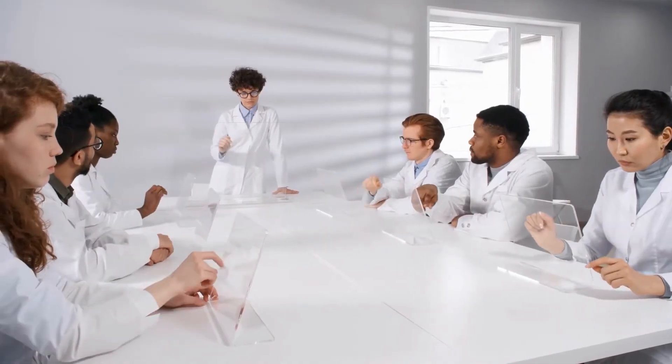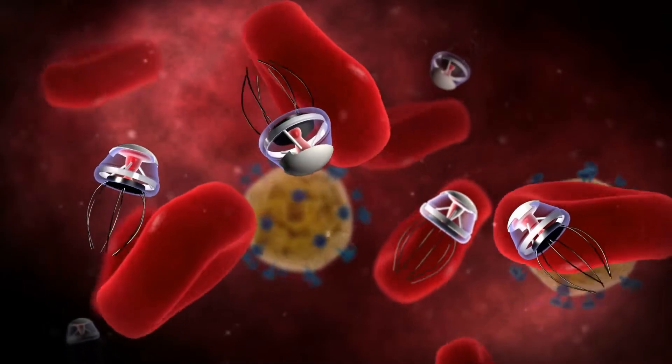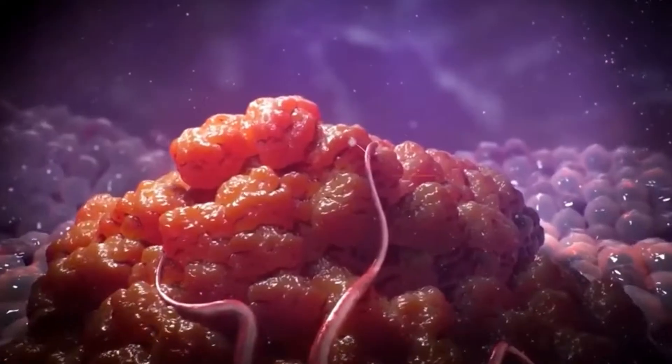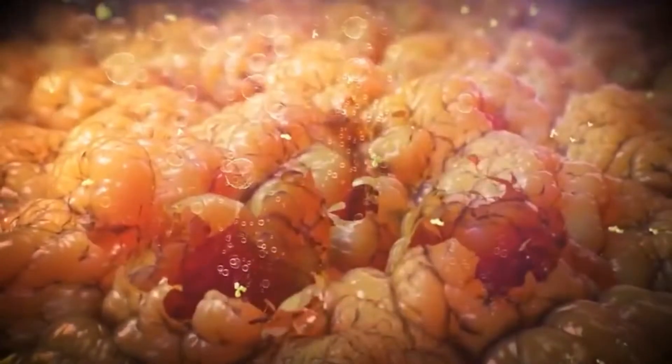Nanobots have many potential uses. Scientists have successfully developed these robots to move through the blood to deliver blood clotting medicine to tumor sites, cutting off the blood supply and preventing them from growing. Scientists believed that humans could now use these robots to provide medications with more precision, as the current results are truly promising.